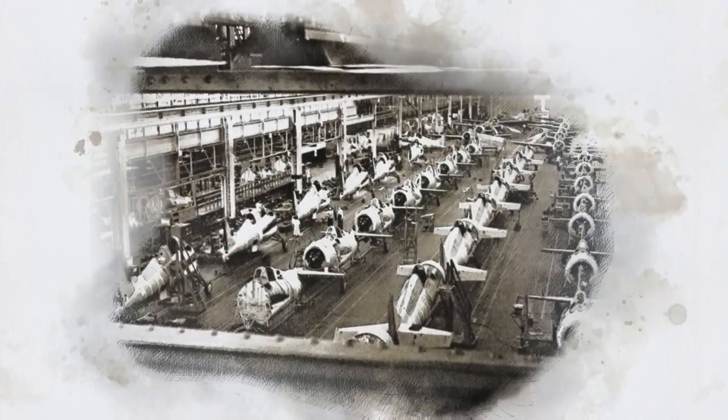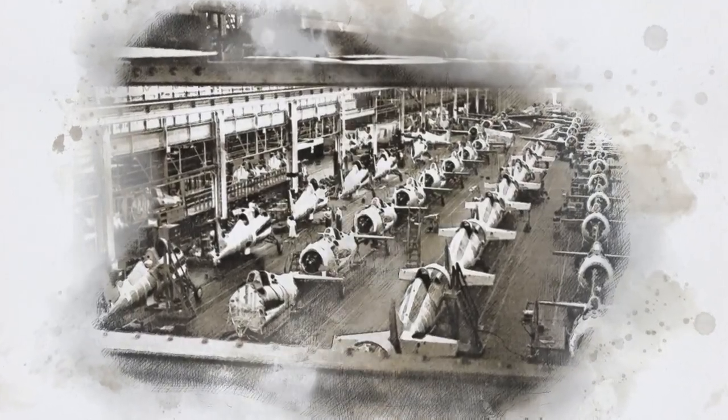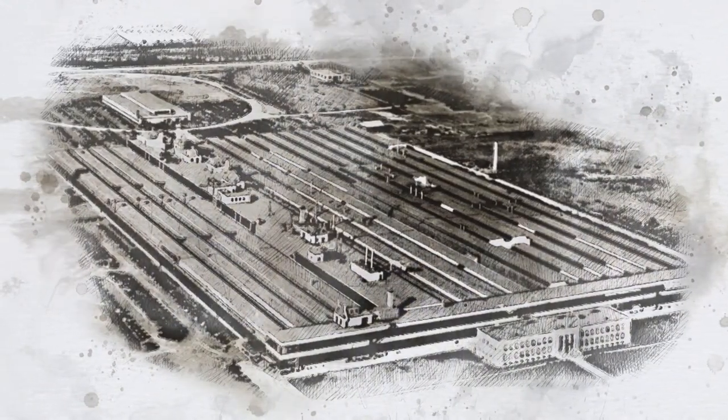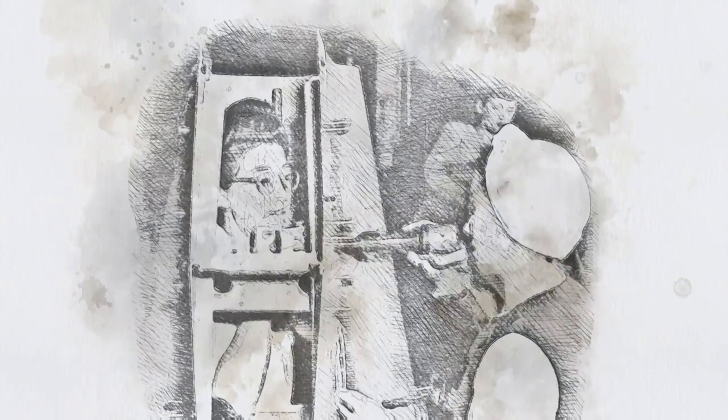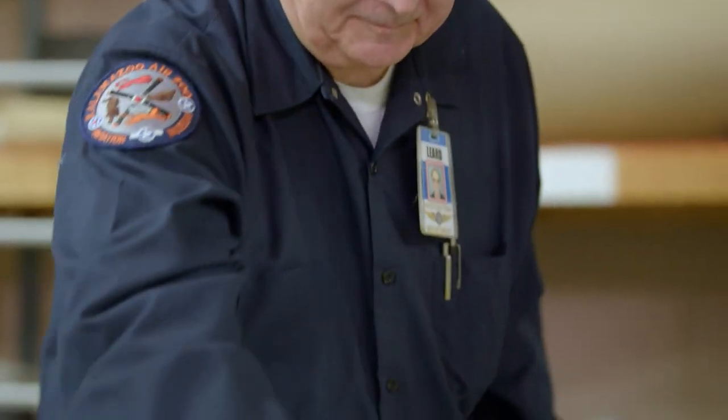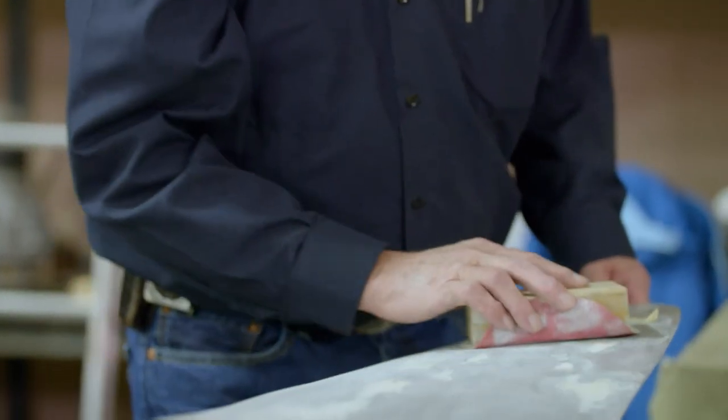Rebuilding is quite different from the first construction. The FM-2 Wildcat was originally built along a huge assembly line that snaked through a New Jersey factory employing 9,000 people by 1944. The staff at the Air Zoo is more spartan — just a few volunteers.